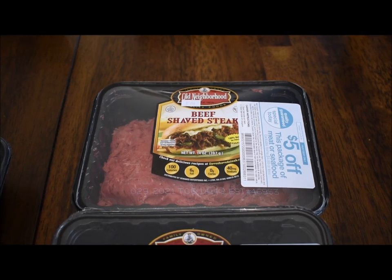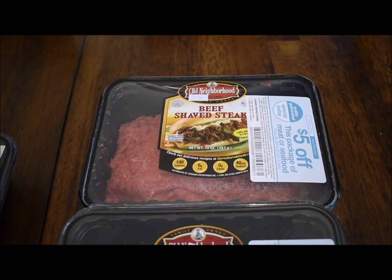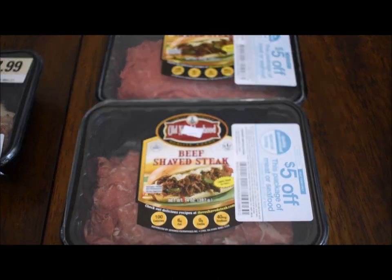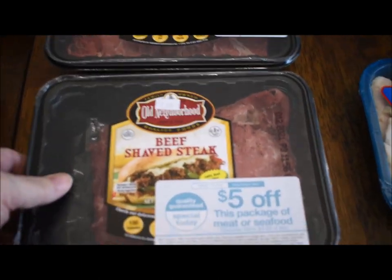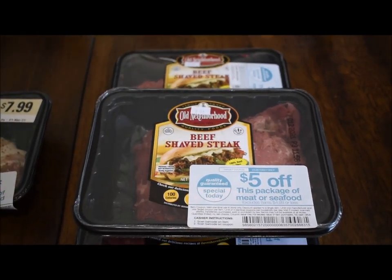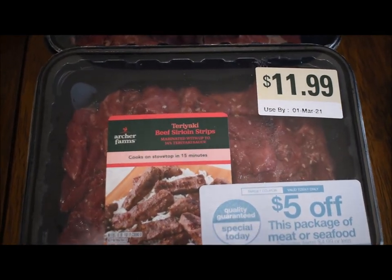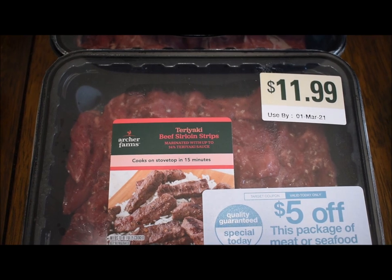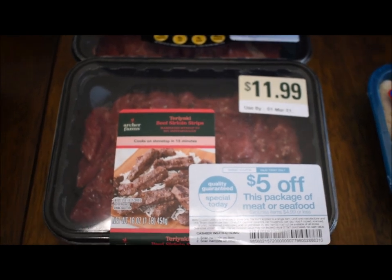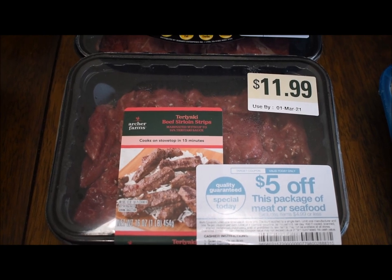Beef shaved steak was $6.49 with $5.00 off, making each of these $1.49, and I was able to get three of those. Then I saw teriyaki beef sirloin strips, also on sale for $6.49 with $5.00 off, so I got that for $1.49 as well.